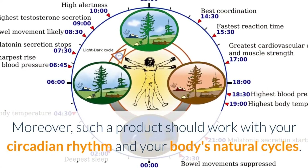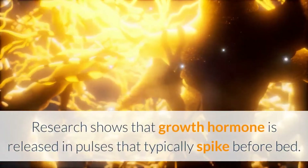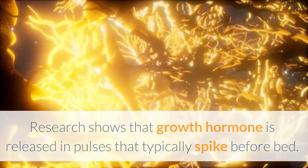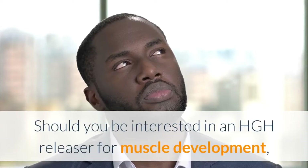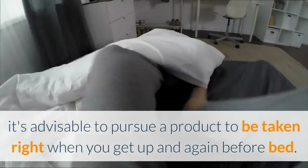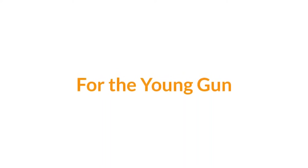Such a product should also work with your circadian rhythm and your body's natural cycles. Research shows that growth hormone is released in pulses that typically spike before bed. Should you be interested in an HGH Releaser for muscle development, it's advisable to pursue a product to be taken right when you get up and again before bed.